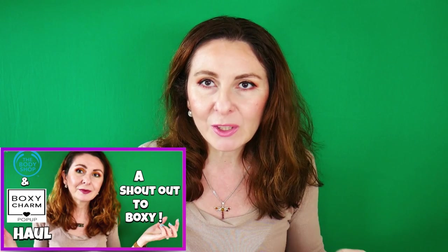Before we start, you may have already noticed I have a new hair color, and I want to thank you all for the nice feedback you left me on my Instagram post about it. I'm really loving it. I also want to thank you for all the positive feedback on my previous video about my BoxyCharm pop-up add-on experience.